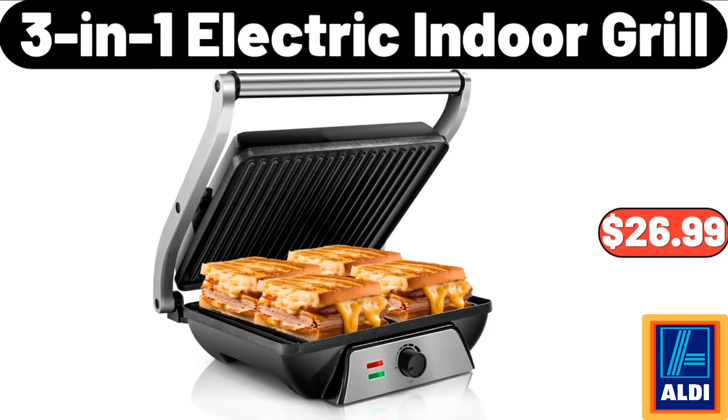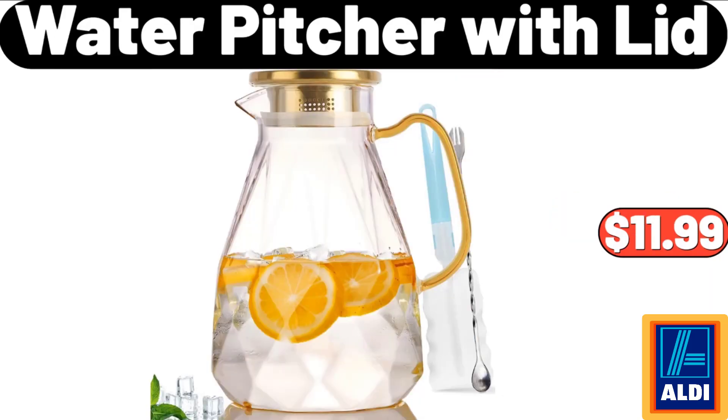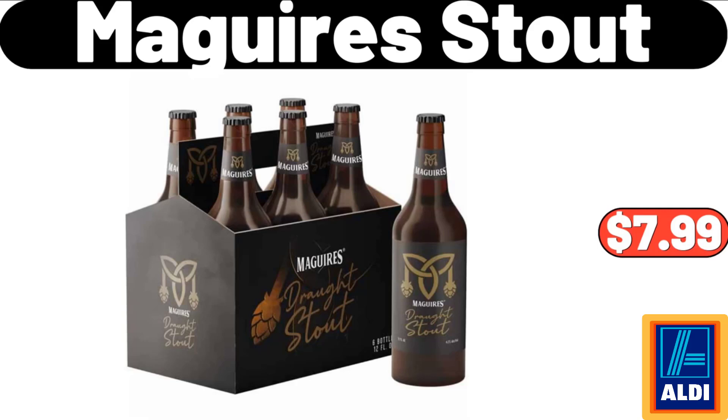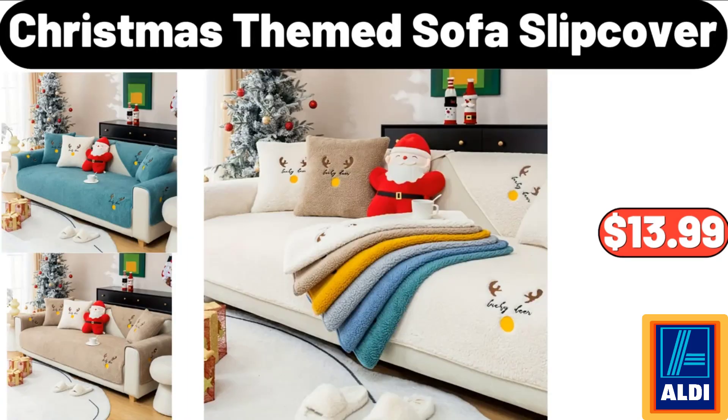Metal cup holder basket: $16.99. 3-in-1 electric indoor grill: $26.99. Countertop multifunctional knife rack: $9.95. Water pitcher with lid: $11.99. Maguire stout: $7.99. Insulated lunch bag for women: $11.99.